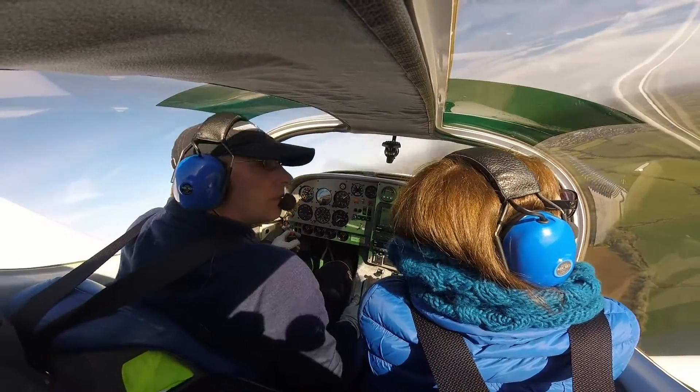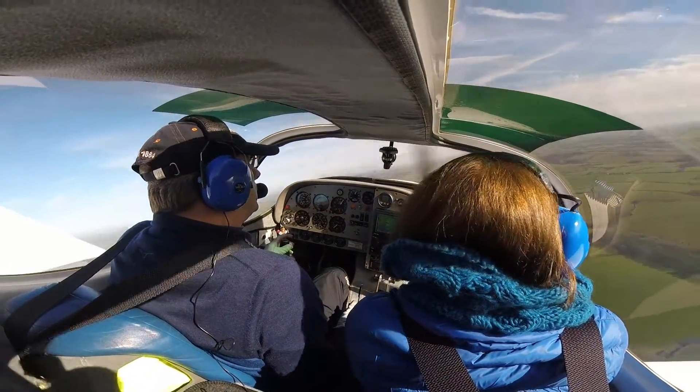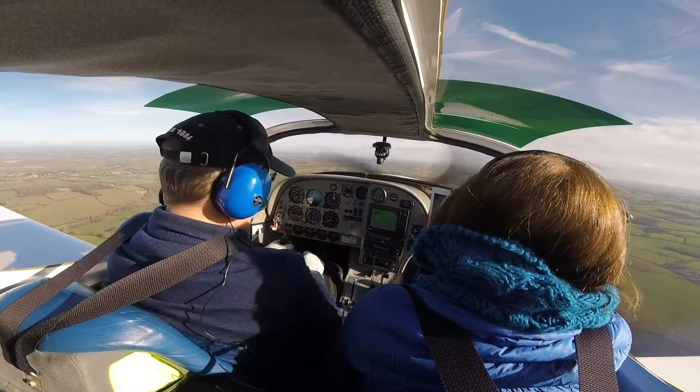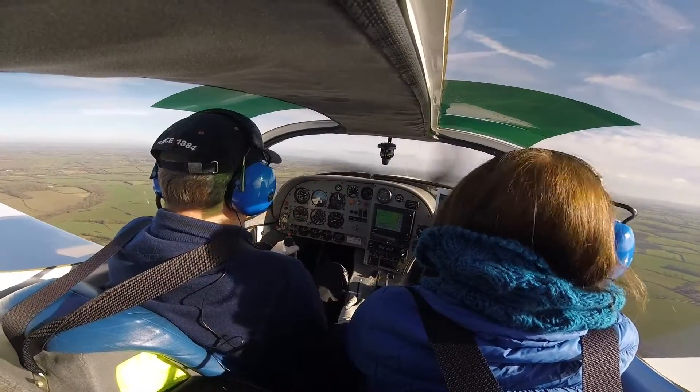Golf Golf Whiskey, surface wind 220 degrees, 8 knots. Golf Lima Delta downwind.